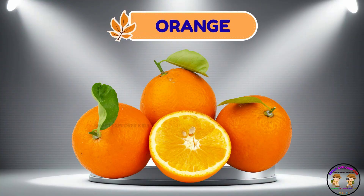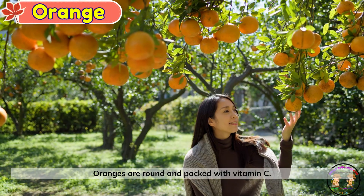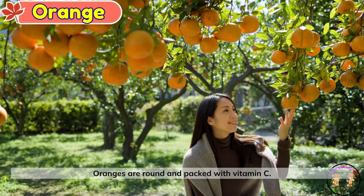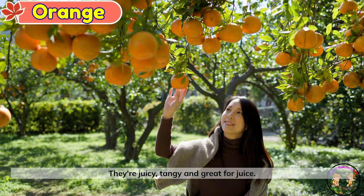Orange. This is a juicy orange. Oranges are round and packed with vitamin C. They're juicy, tangy, and great for juice.